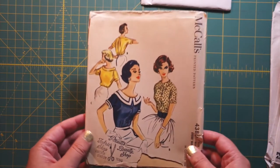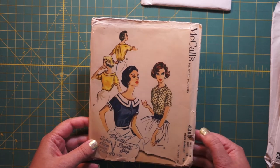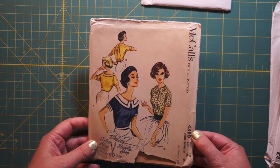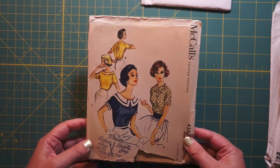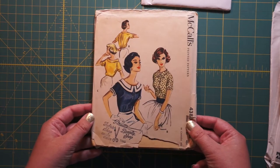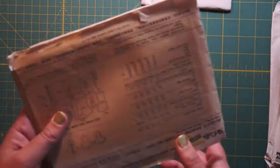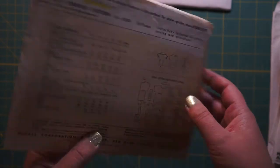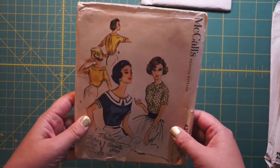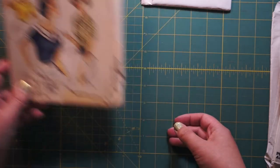This next one is adorable. McCall's 4380 in a bust size 32. This one looks like a little sailor shirt — it's so cute. This stamp is fun: Pruitt's Fabric Shop and Beauty Shop in College Station, Texas. I wonder what that was like. This one's 1957. First two patterns: one 90s, one 50s. Good start.